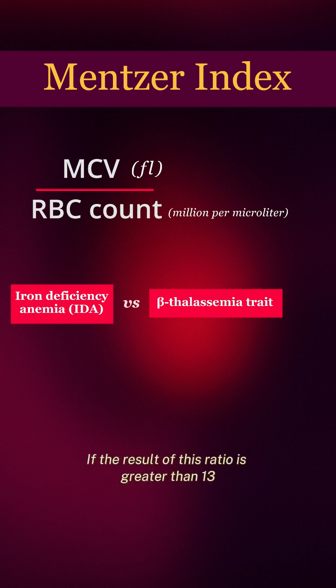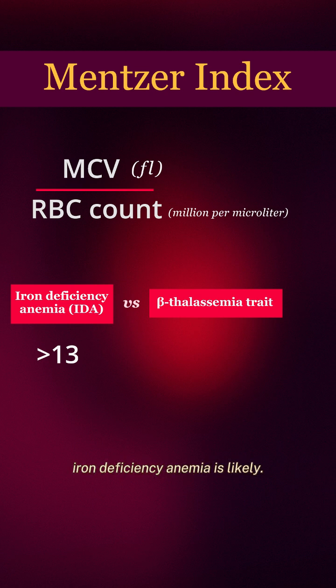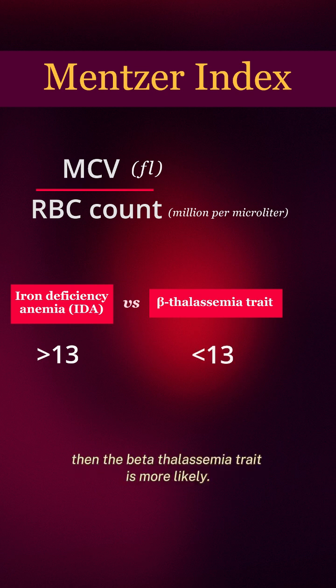If the result of this ratio is greater than 13, iron-deficiency anemia is likely. And if it is less than 13, then the beta-thalassemia trait is more likely.